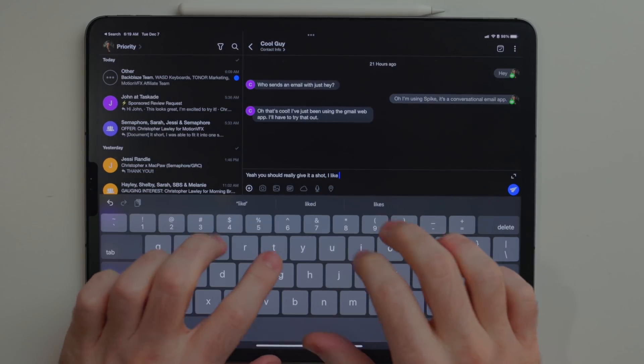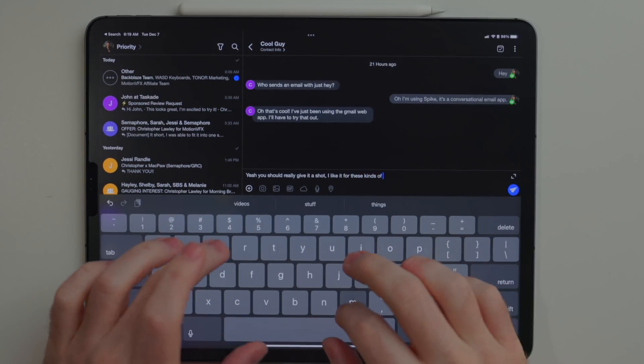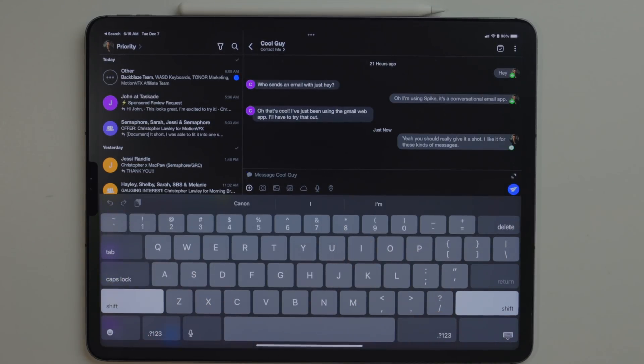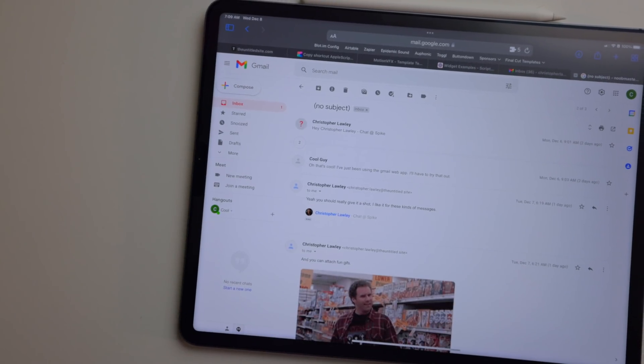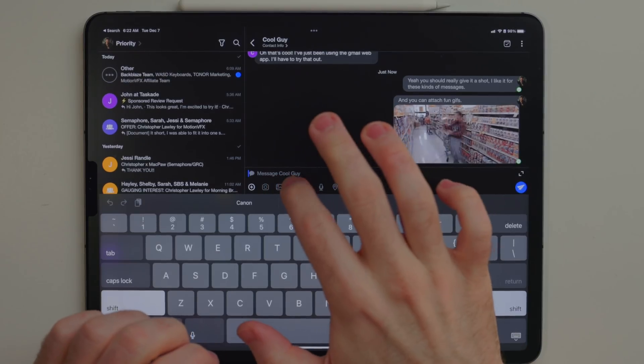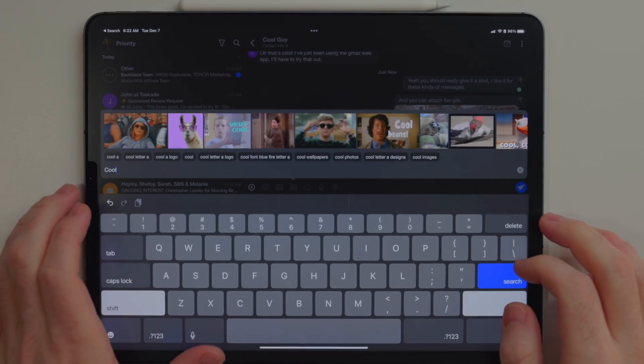What I like about this is it takes the formality of email out of the equation and clears the clutter of the traditional email out of my inbox. But I know the person on the other end is still receiving a regular email. When writing a message you can easily attach images, files, and GIFs like you would come to expect from any email application.